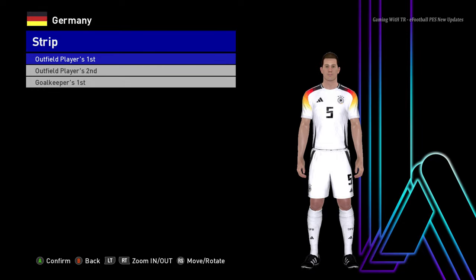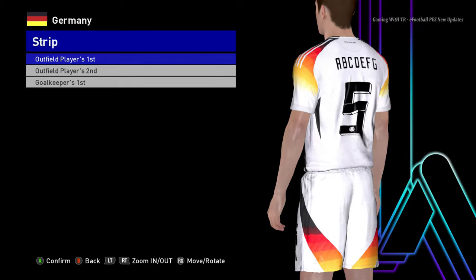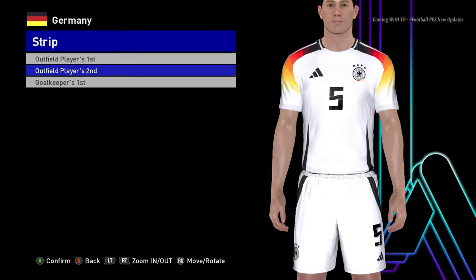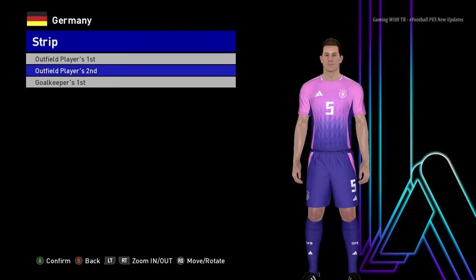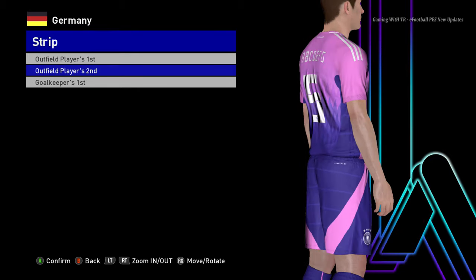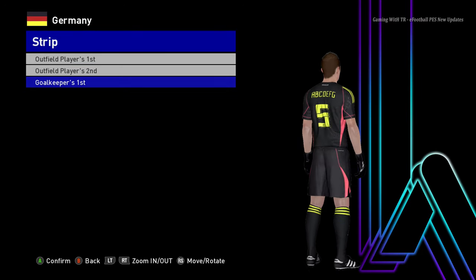Here is Germany — you can see this is the home jersey. It's the official Euro jersey, the texture is pretty pure and good quality. Here is the away version; I like this one. Being a Germany fan, I like how it's pretty different from the normal one — it's pretty cool. And here is the goalkeeper version.